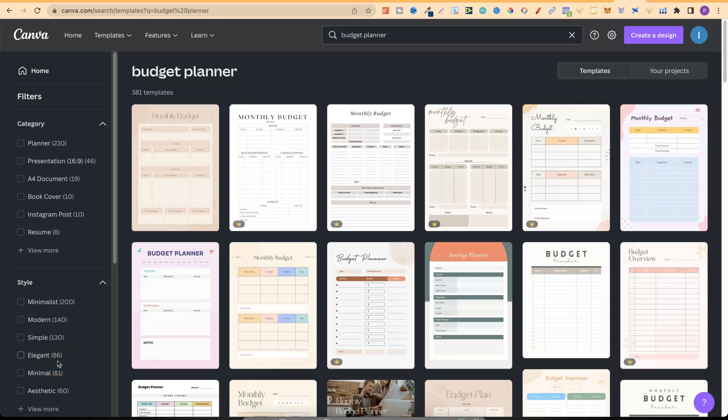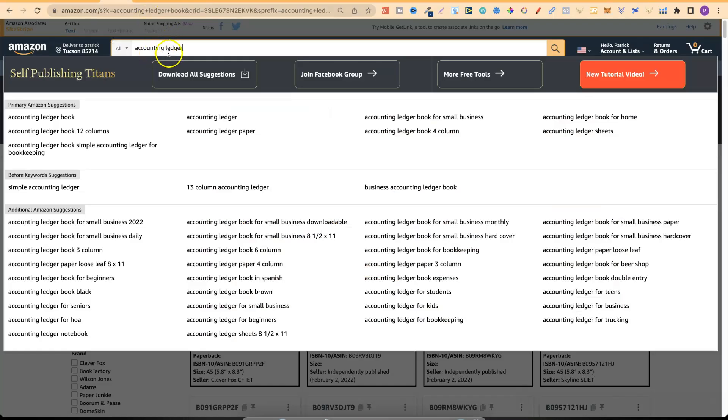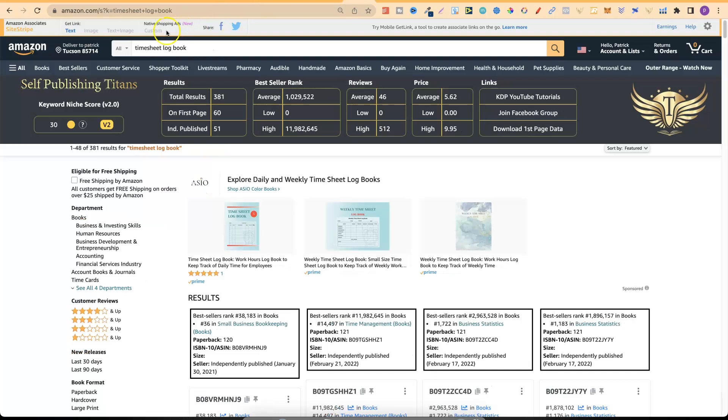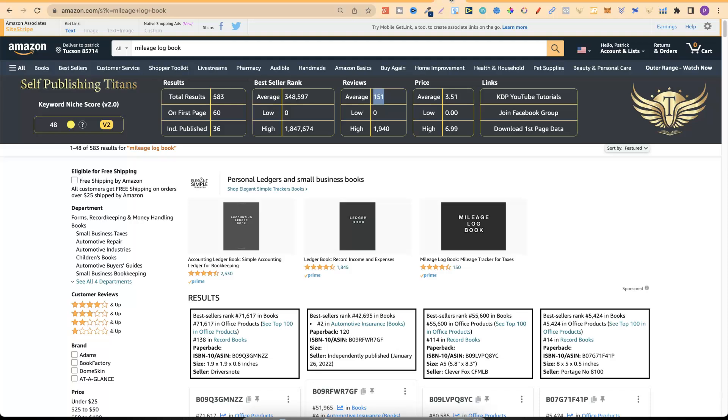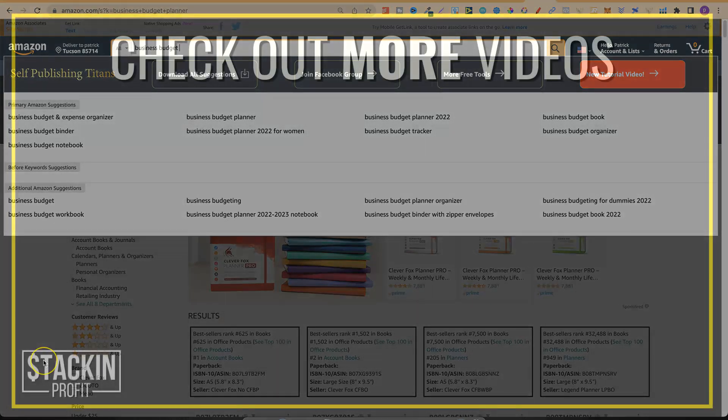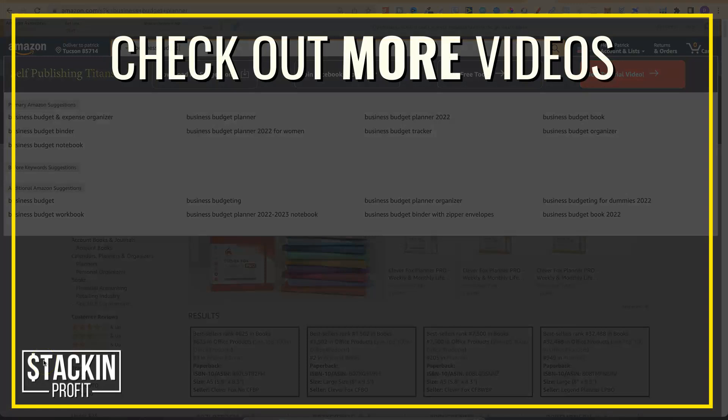Quick recap of the five boring niches: number one — accounting ledger book; number two — vehicle maintenance logbook; number three — timesheet logbook; number four — mileage logbook; and number five — business budget planner. I hope you enjoyed the video. If you did, don't forget to give me a thumbs up, hit subscribe, and click the bell icon so you're notified of further videos. I've been Paddy, this has been Stacking Profit, and I'll see you again soon.